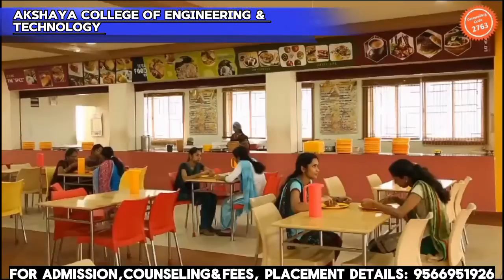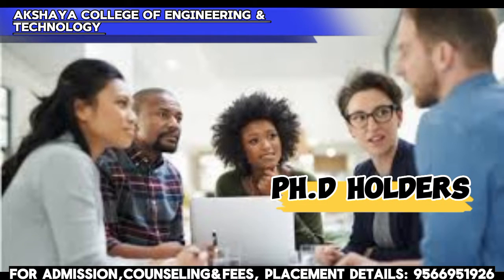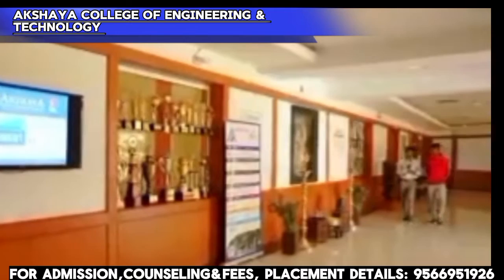Next, faculty information. There are 80 plus faculties working here. PhD holders are available. These are well-experienced faculties, and students can gain a strong learning experience from them.